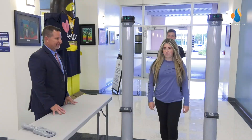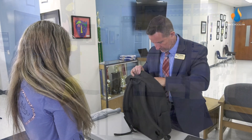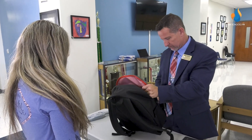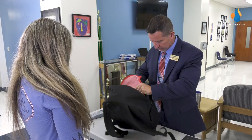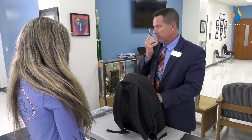However, if the light at the top of the pillars turns red, a staff member will pull you aside to a designated search area and perform a search of your person and backpack or any other bags you may have on you. If a weapon or contraband is found, law enforcement will be notified.